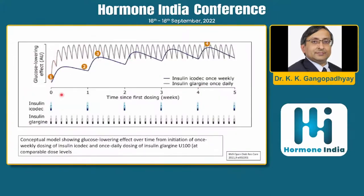You can see glargine levels going up and down with daily dosing. With icodec, levels slowly rise at week one and continue building, reaching steady state at around four weeks.